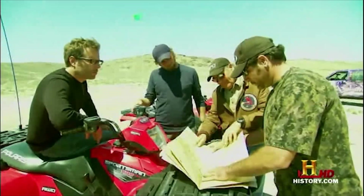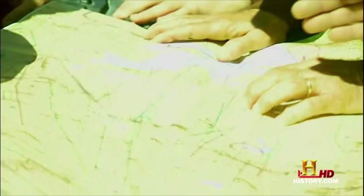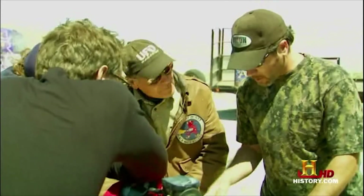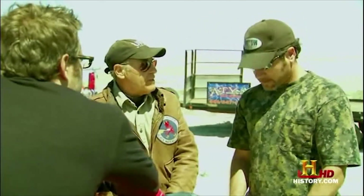We're at the Dugway Proving Grounds, and right down here is Michael Airfield. This whole area is the military airfield. We are about right here, and we need to go right about here. Now, the only way to get there is really on ATV — you're not going to be driving a car down here because the terrain's pretty rough. So you brought some ATVs for us? Yes, we did.